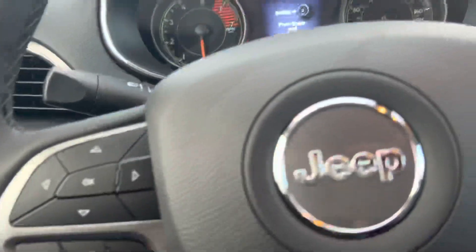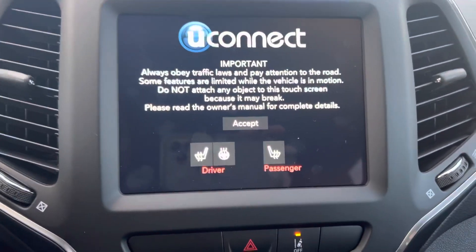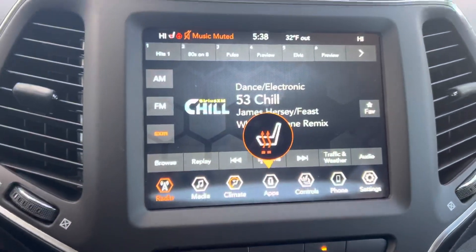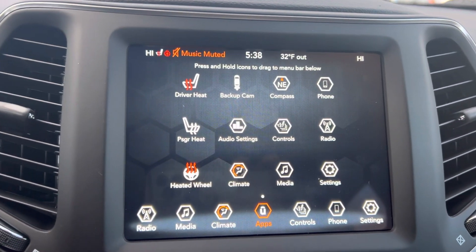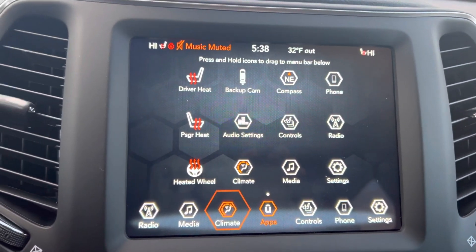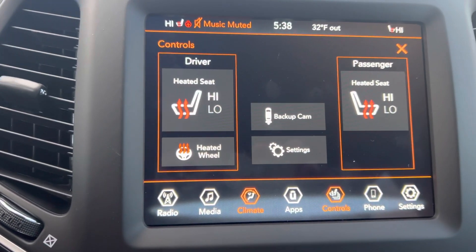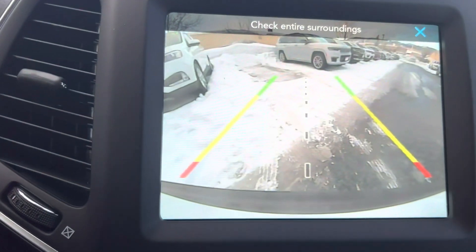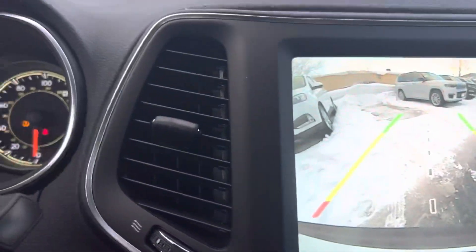Power seats, yes of course, and a host of other amenities. As I mentioned, heated seats, heated steering wheel — that is all there for you, and there are a number of ways that you can access that through the touchscreen, as you can readily see. Nice big wide-angle backup camera with dynamic lane lines is poised as well.